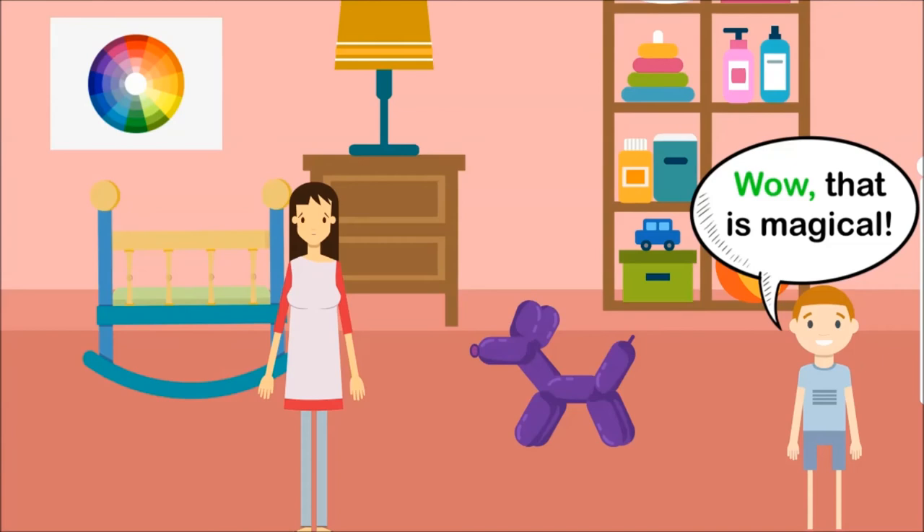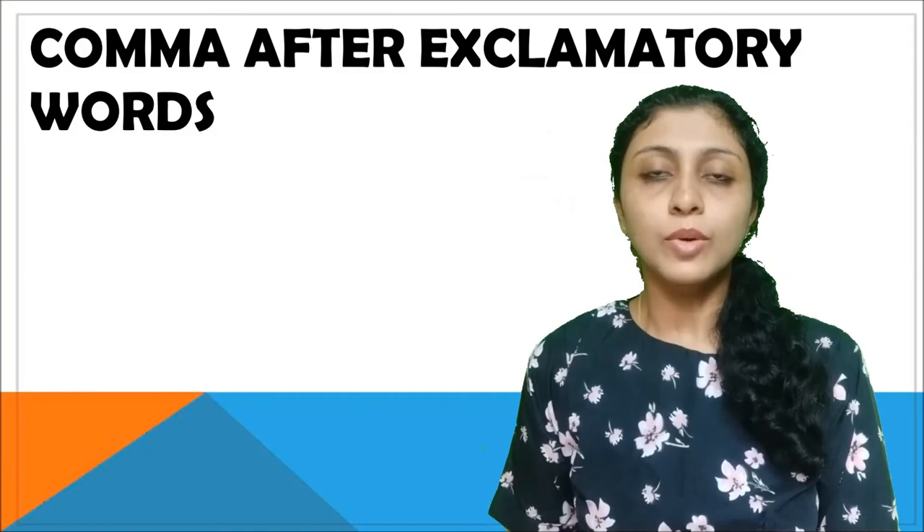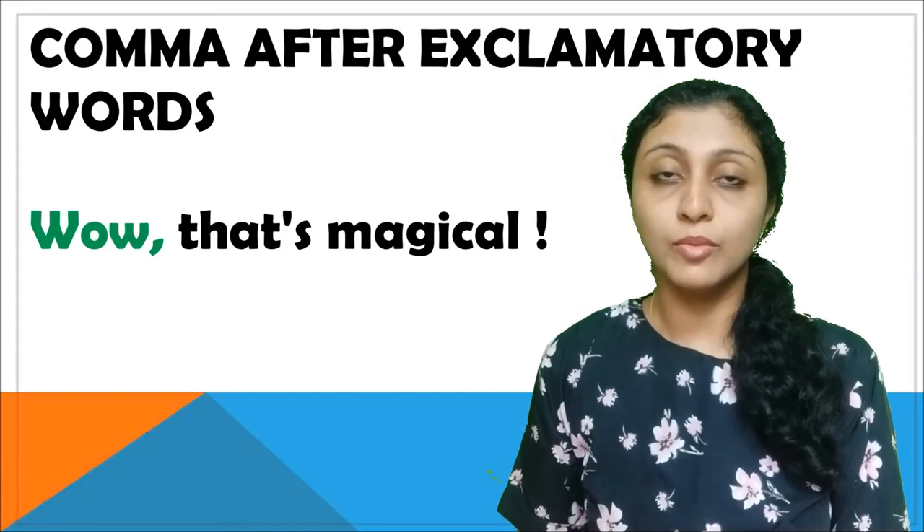Comma used in interjection. Wow, that's like magic! Here we use the comma after the exclamatory word 'wow.'